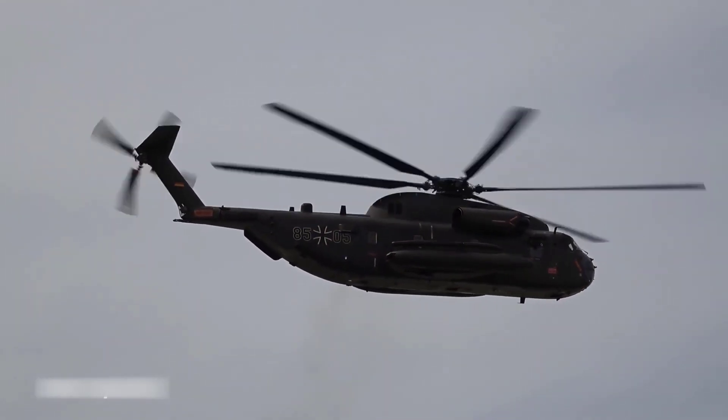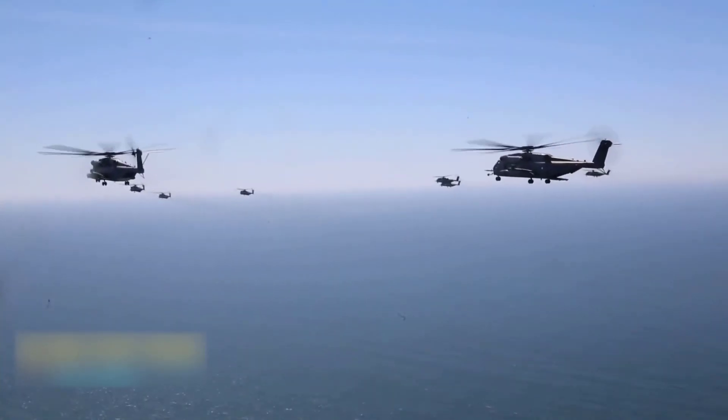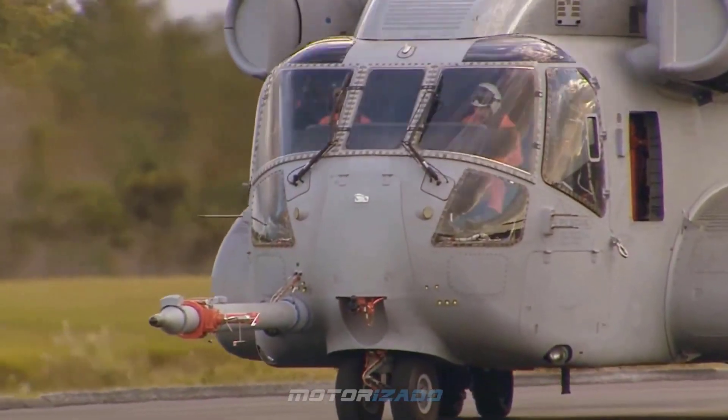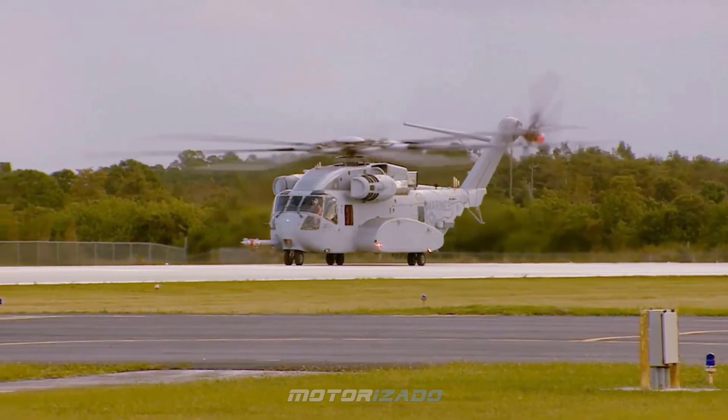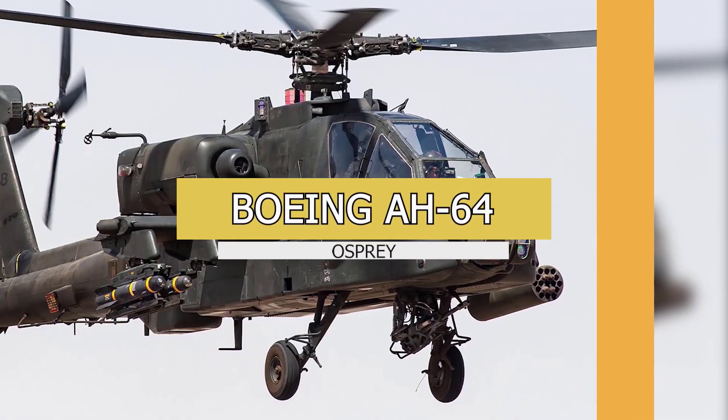The CH-53, being primarily a marine helicopter, has a watertight hull which enables it to land safely on water in an emergency. The earliest variants entered service during the Vietnam War, and the most recent variant has now entered production — once again proving the longevity of American helicopter designs.